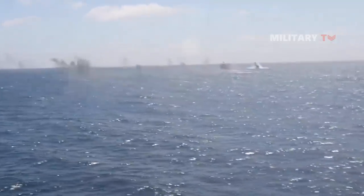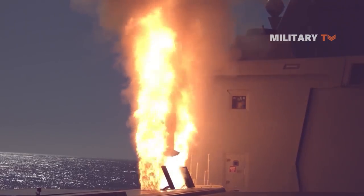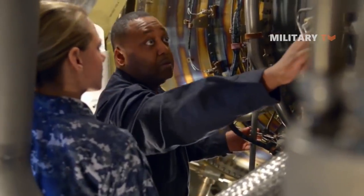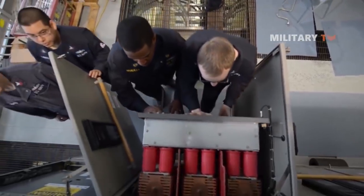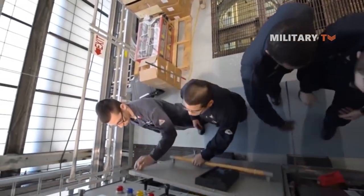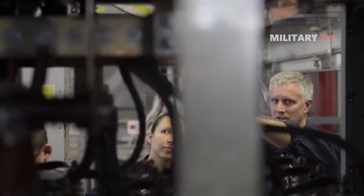Therefore, the Zumwalt class might be the ideal destroyer for an aggressive anti-surface ship duty. Additionally, the heart of the Zumwalt class is the integrated power system, a complex electrical grid that transfers power from the ship's engines across the ship, rather than a direct mechanical connection.